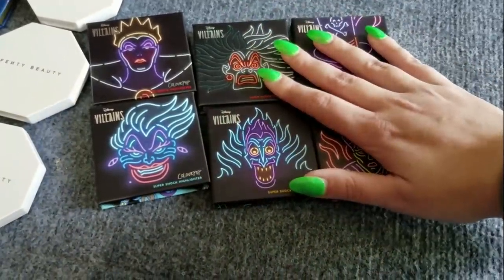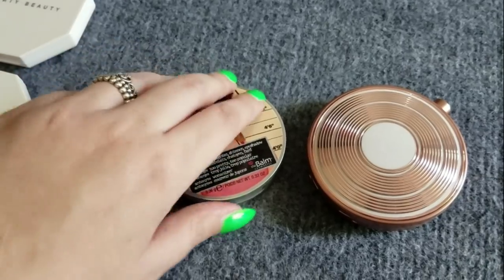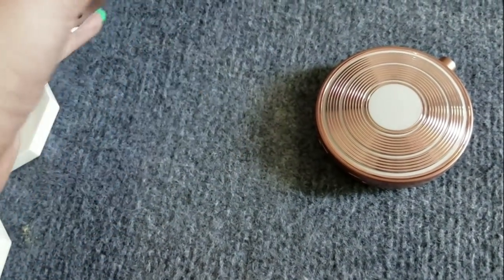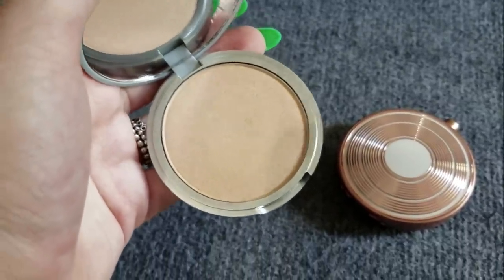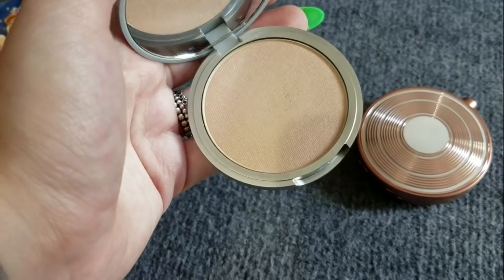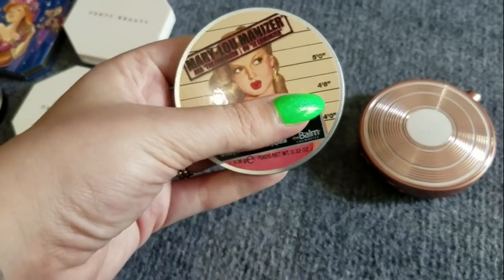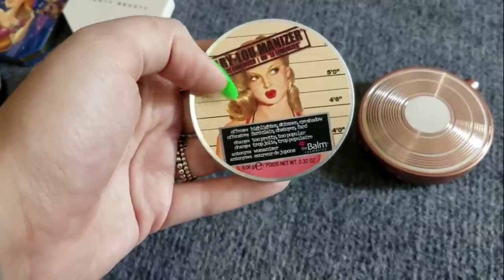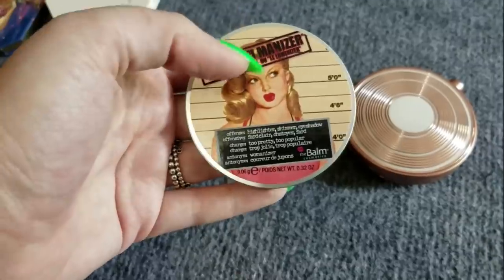Next we have the Mary Luminizer by The Balm — a cult favorite I bought because everybody loved it. But it's just okay. I'm going to declutter it because this highlighter does not spark joy. It doesn't make me happy looking at it or using it. I have so many better options — there's no way I'm reaching for this over my Ofra Glazed Donut or Star Island. So this one is gonna go.